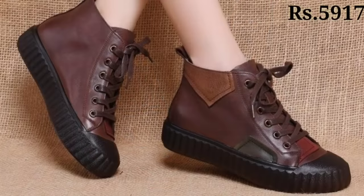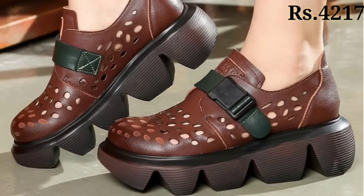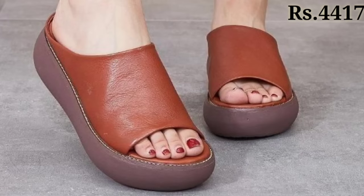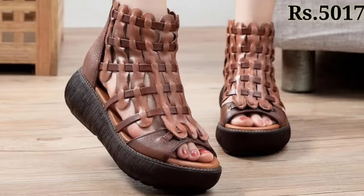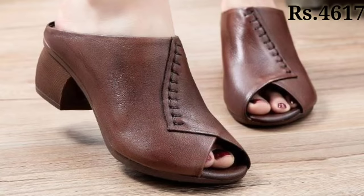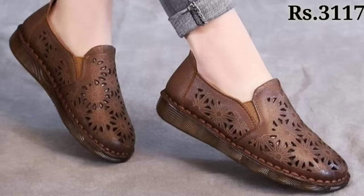Now let's talk about how you can purchase this footwear collection. If you want to buy, there is a purchase link given below in the description box. Just click on the video's title and scroll down — you will see the blue color link. Click on that link and you will be redirected to the website, where you can easily place an order for these footwear from any country at any time.